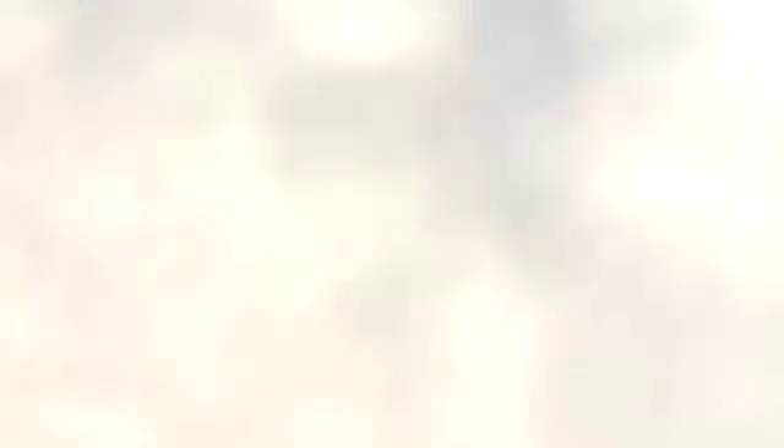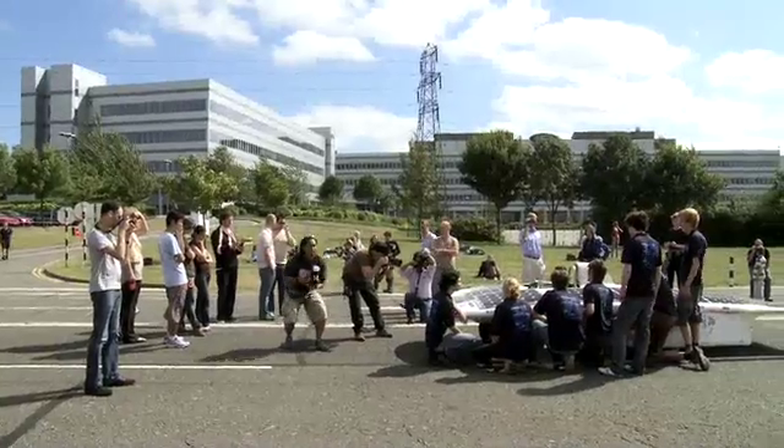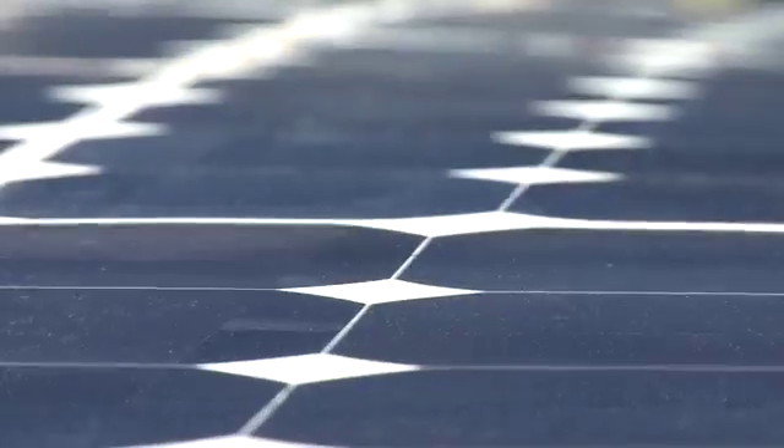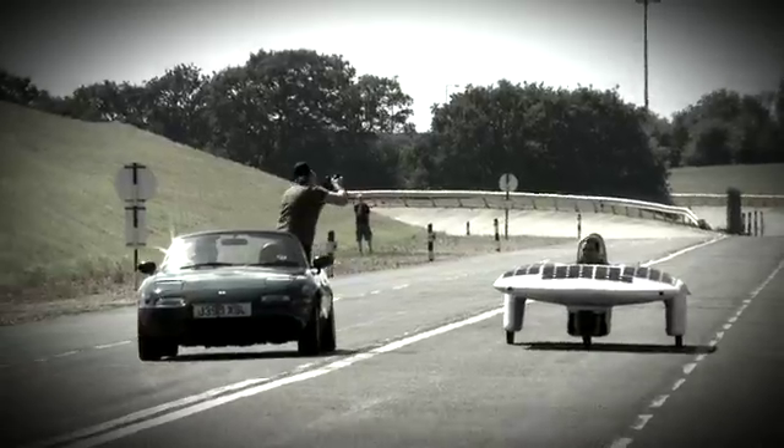The Australian solar race is the highest-profile solar race in the world, so any sponsor will have terrific exposure. There's a halo effect if you're supporting efforts for sustainability and the environment. People see that in your brand, and as each year goes by, it's going to become more and more important.